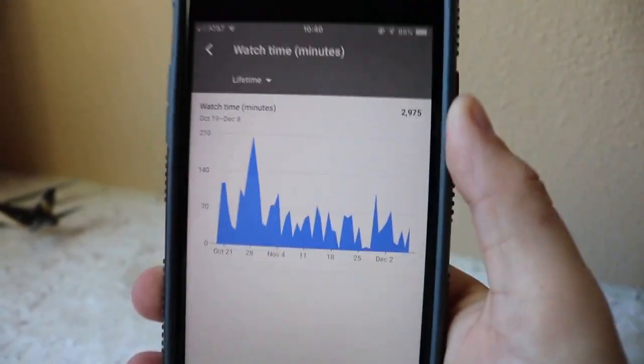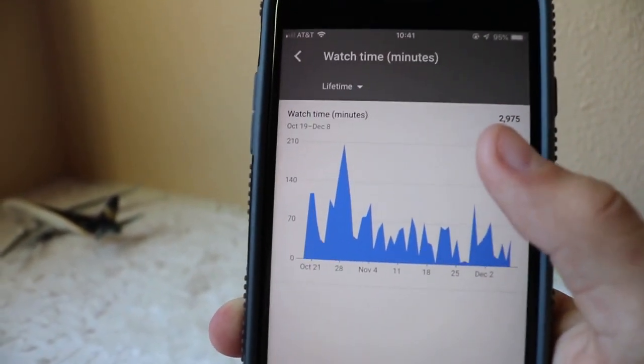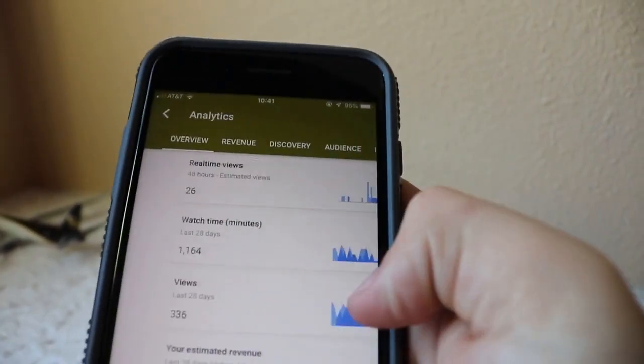Let me show you guys the lifetime watch time on that one video — nearly 3,000 minutes watched. I just want to say thank you. That's insane — 3,000 minutes nearly, with 800 views.